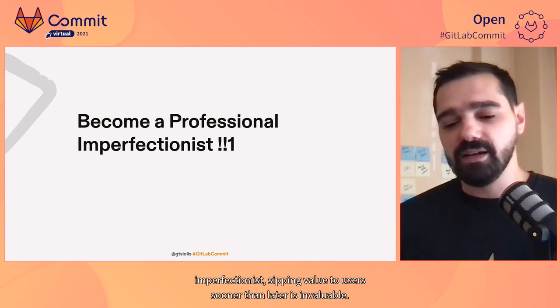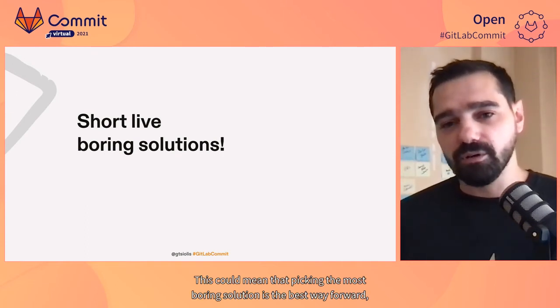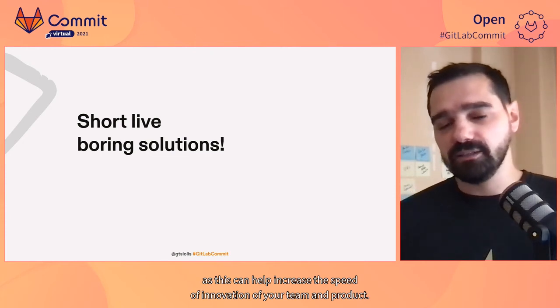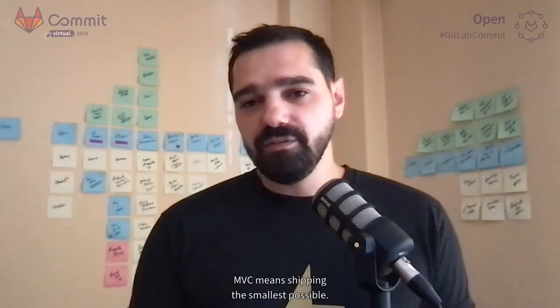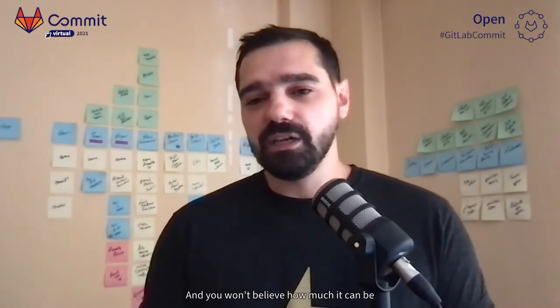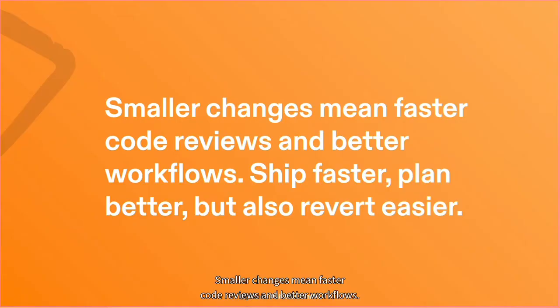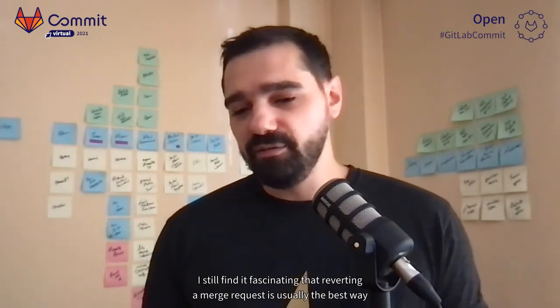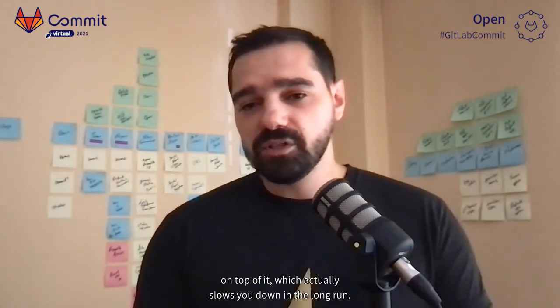Shipping value to users sooner rather than later is invaluable. This could mean that picking the most boring solution is the best way forward, as this can help increase the speed of innovation of your team and product. And this leads us to MVC, which stands for Minimum Viable Change. MVC means shipping the smallest change possible. This is a best practice I've learned while contributing to GitLab, and you won't believe how much can be achieved in the long run by simply breaking things down into smaller pieces. Smaller changes mean faster code reviews and better workflows — your team can ship faster, plan better, and also revert easier. I still find it fascinating that reverting a merge request is usually the best way forward when something is broken, instead of spending time finding a fix on top of it, which actually slows you down in the long run.